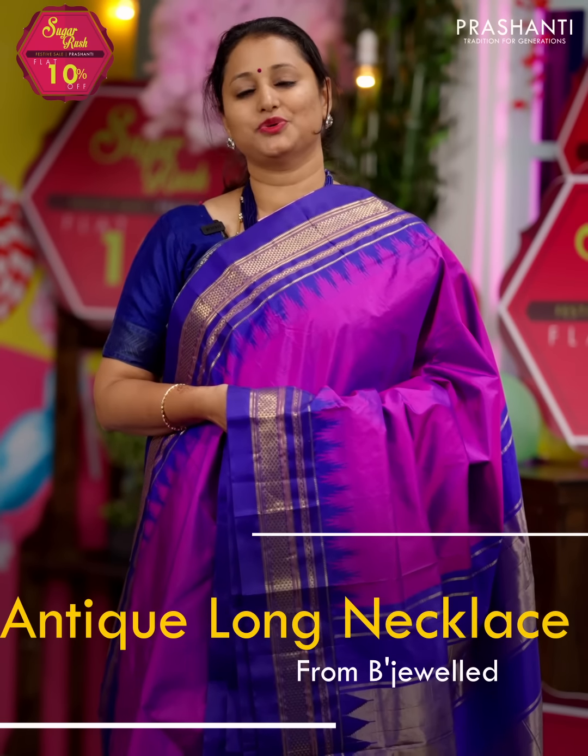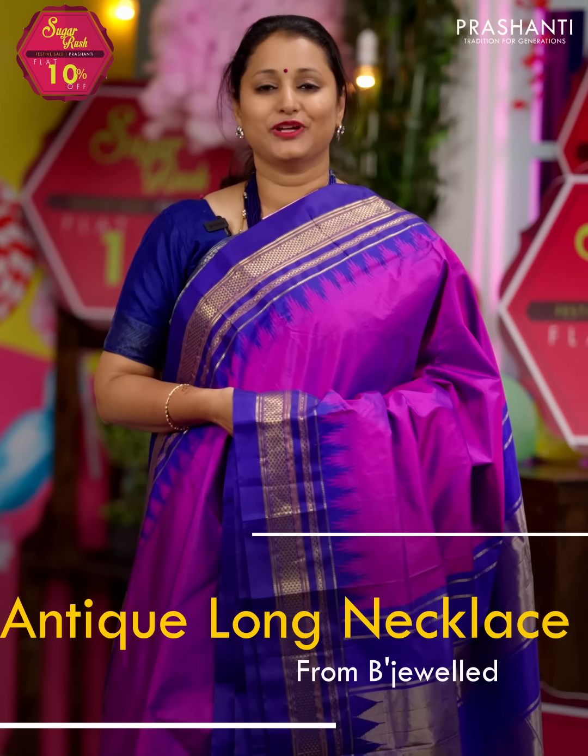We have some very pretty antique long necklace collection from Bijewal to showcase in today's video. Let's take a look at a few of these products.